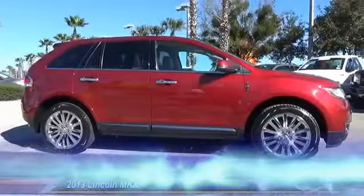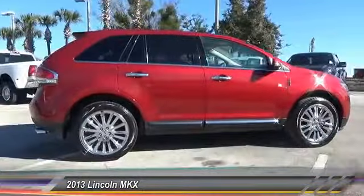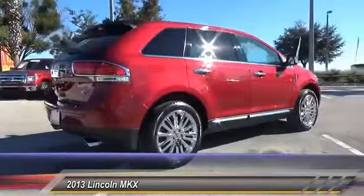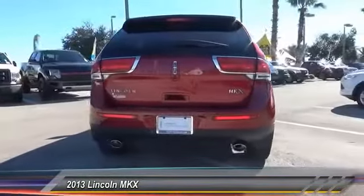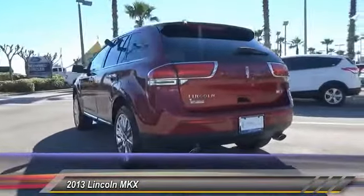The 2013 Lincoln MKX offers performance and a distinctly powerful ride that's ahead of the curve. Boasting excellent launch and acceleration with a powerful engine that delivers plenty of horsepower, the Lincoln MKX is truly empowered for action and is priced below $35,000.